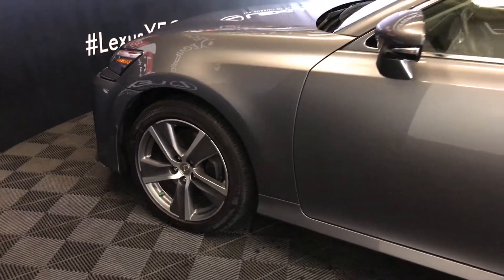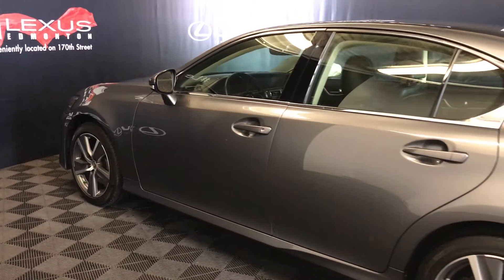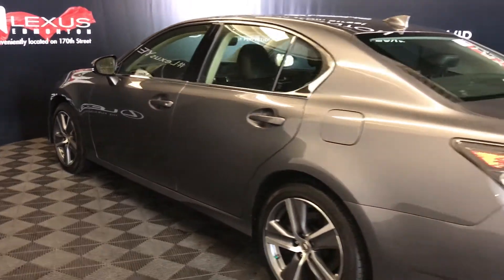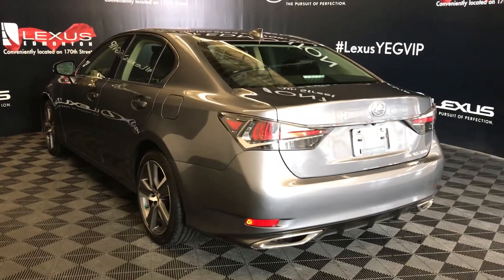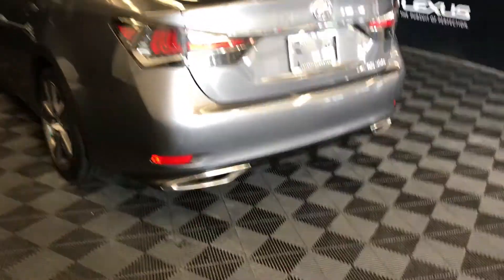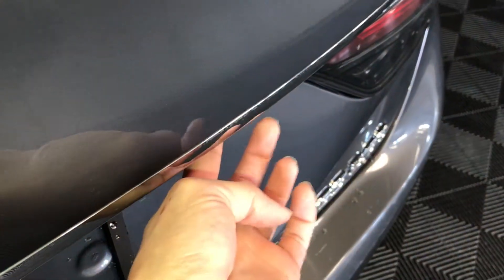Keyless entry with smart access and key lock prevention. LED tail lights, dual exhaust, and remote trunk release — there is also a button on the trunk to press and unlock it.